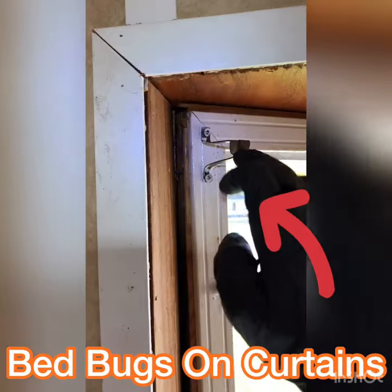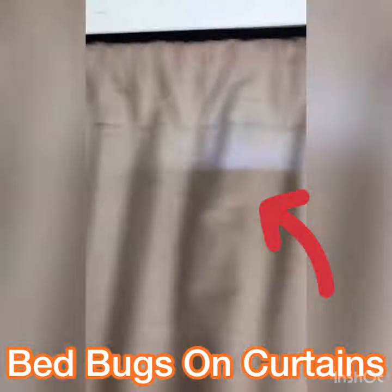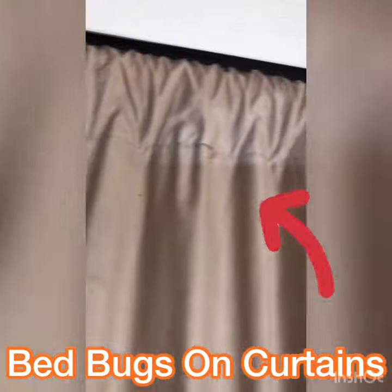They're going to live in the trim as well — the curtain moldings here, where we've got feces stains too. This just highlights another area and why it's important to have a professional do a good thorough job.